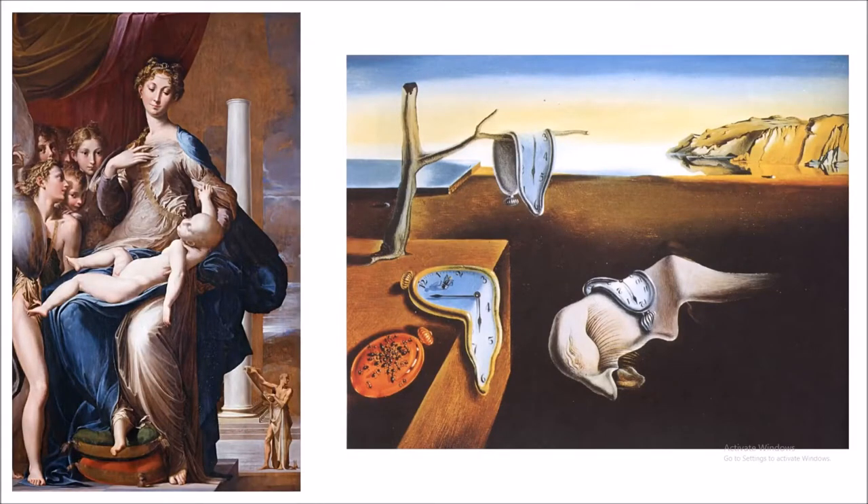Another major difference between the two paintings is how Madonna with the Long Neck portrays textures. We can see the curtains with realistic-looking ripples — you could almost feel them. The hair of all the people also looks textured, as if you could touch it. All the silk around the lady looks very realistic, and the use of light also helps trick our minds into thinking this is a much more realistic painting than it is.